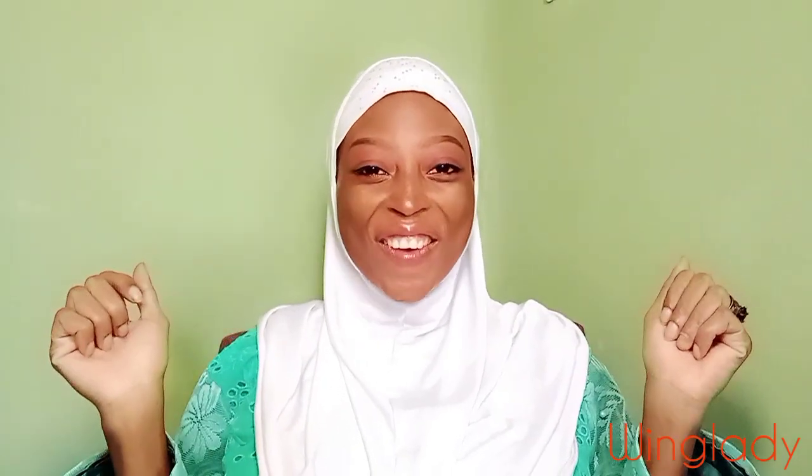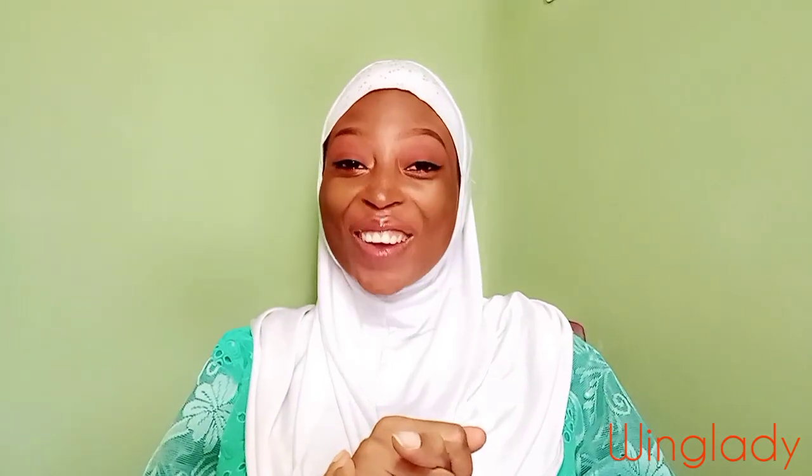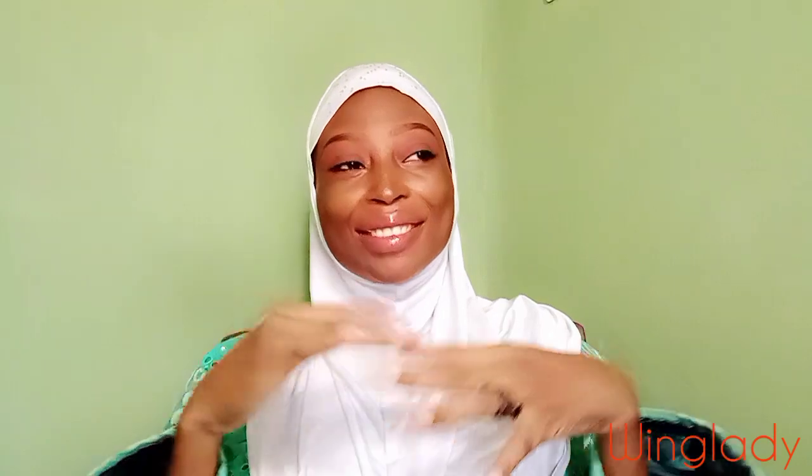This is your Wing Lady and she's back today again with another beautiful video. How are you doing? I sure do hope you're doing well and you're looking fantastic because Wing Lady is. Okay, so let's get right into today's video.